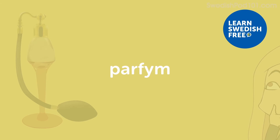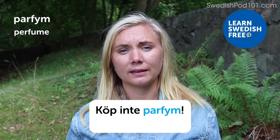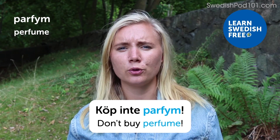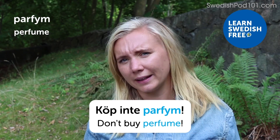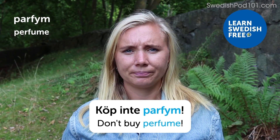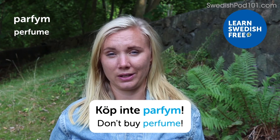Parfym — perfume. Köp inte parfym — Don't buy perfume. Perfume is something quite unique to everybody. Maybe if you really know someone well, perfume is a good gift because then you know what they like. But it might be hard to find that perfect scent if you don't know someone really well, so it can be a tricky gift — but appreciated if you find the right one.